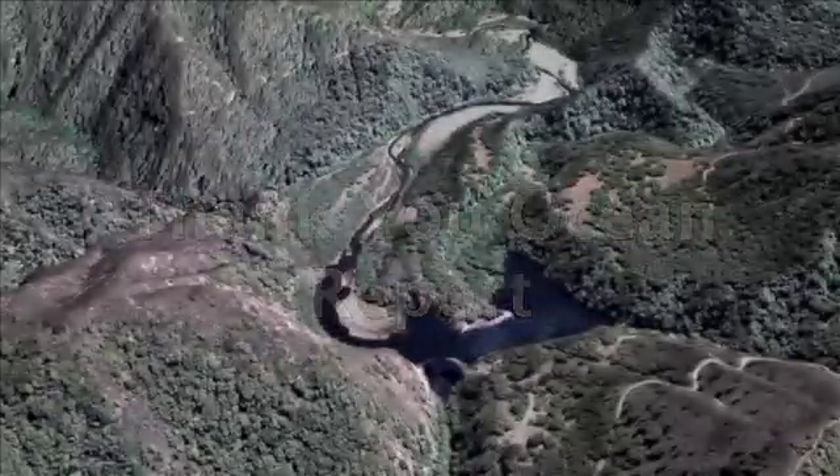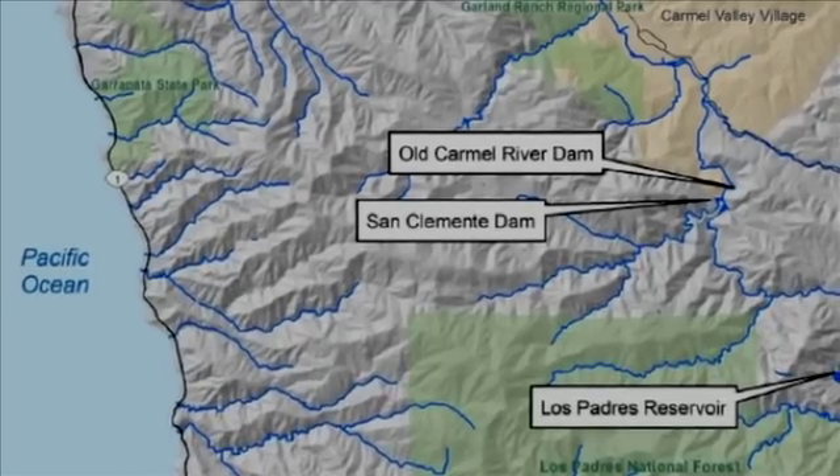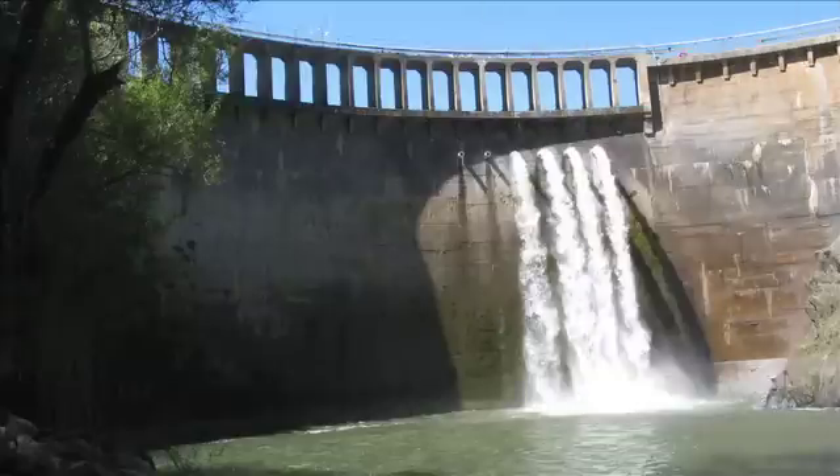This is the Thank You Ocean Report. Today's story concerns the San Clemente Dam, located about 18 river miles up the Carmel River from its mouth in Monterey County. It is a classic-looking, 106-foot concrete-arched dam.